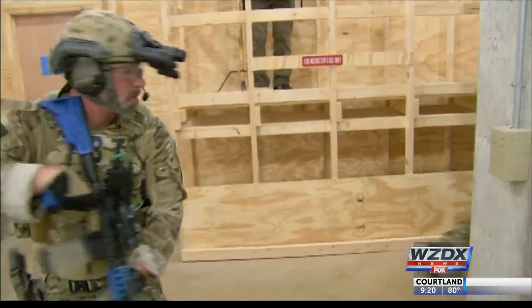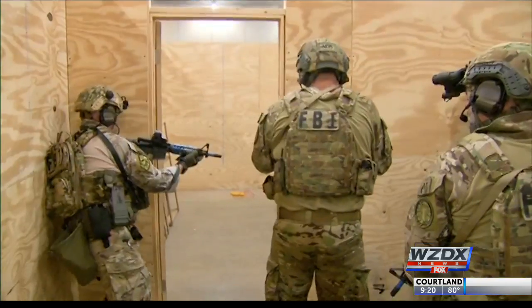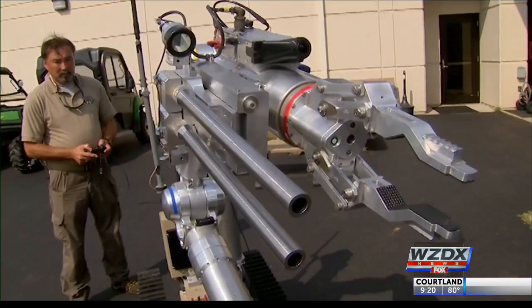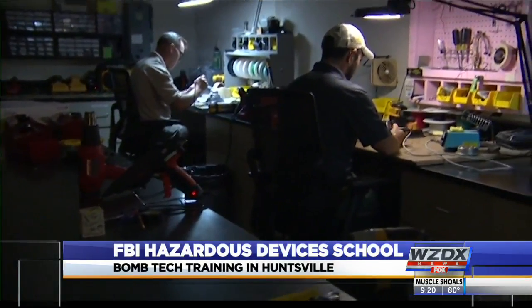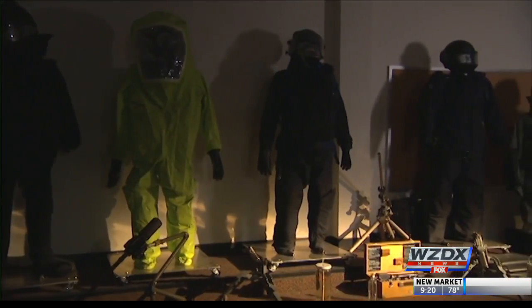From car bombs to high-risk hostage rescues and operating robots, demand for highly skilled bomb techs has never been greater. There's remote control bombs, there's command bombs, there's victim-initiated bombs. All of that we have to practice and train on here because we don't know what we're going to encounter.